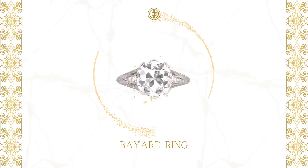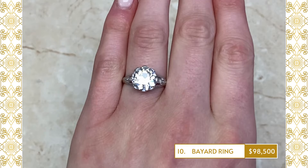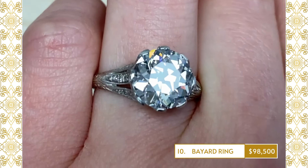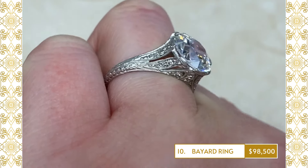10. Bayard Ring: A rare Art Deco era engagement ring that centers a GIA-certified 3.50 carat old European-cut diamond. This platinum ring is decorated with diamonds and openwork.